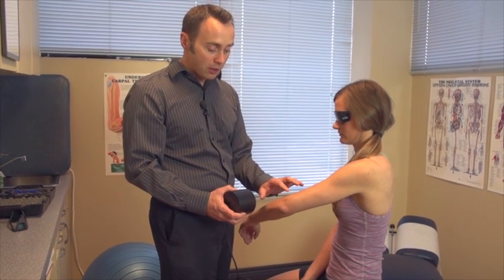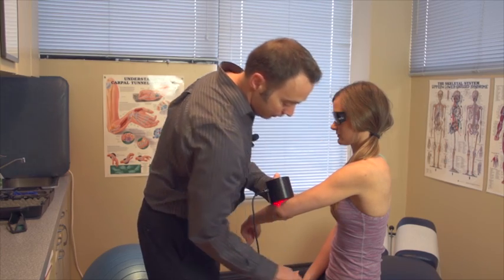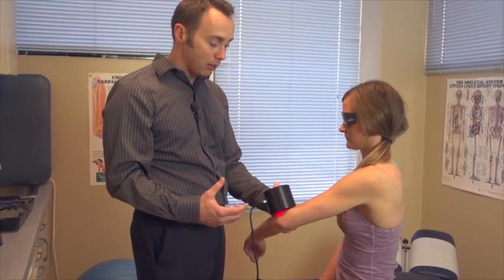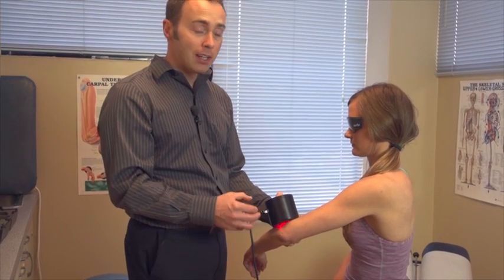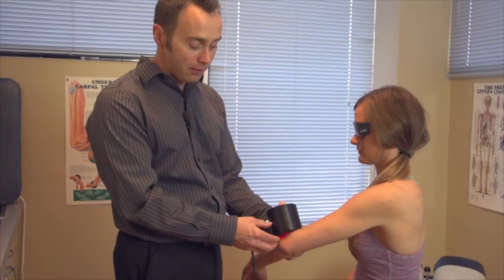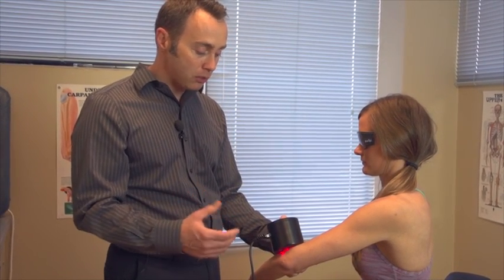So if we were to treat Ariana's tennis elbow here, we would apply the laser and start the laser. She has to wear some protective goggles because the laser light has the ability to penetrate about an inch to an inch and a half into the tissue, so all the damaged muscles, tendons, or ligaments will end up absorbing the light therapy.